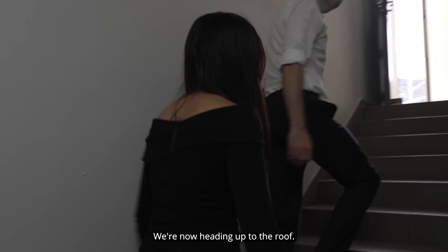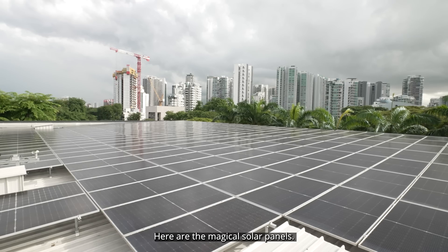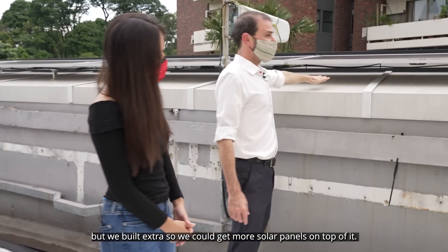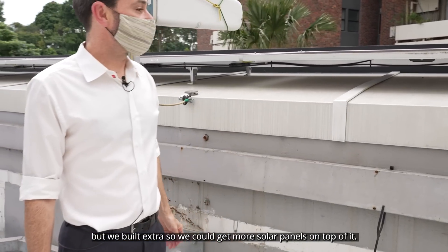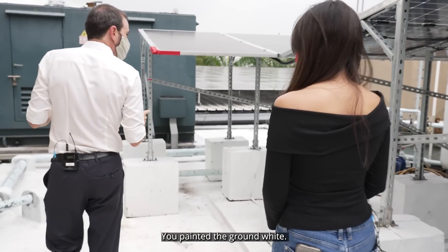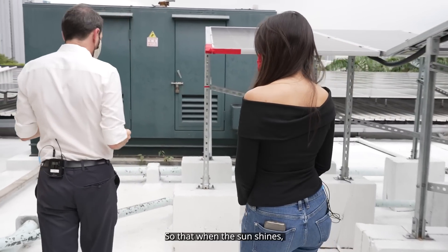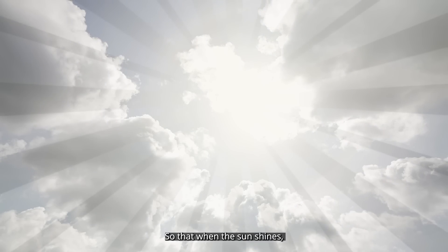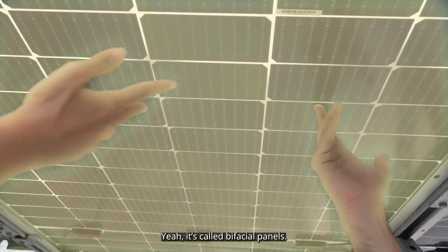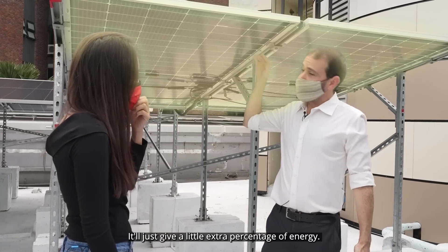Now heading up to the roof — here are the magical solar panels. This was just a parapet wall before, but we built it up extra so we could get more solar panels on top of it. These solar panels make power as the sun hits the top. We painted the ground white so that when the sun shines, it can be reflected to the bottom of the panels. They're called bifacial panels, and it gives a little extra percentage of energy.